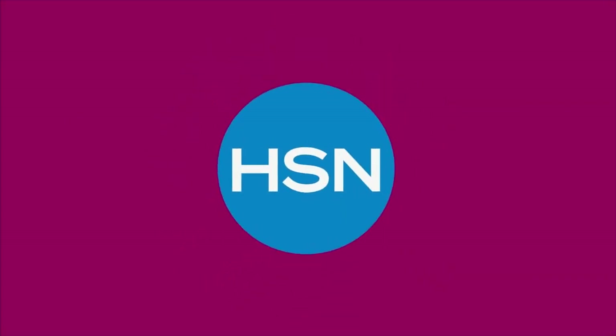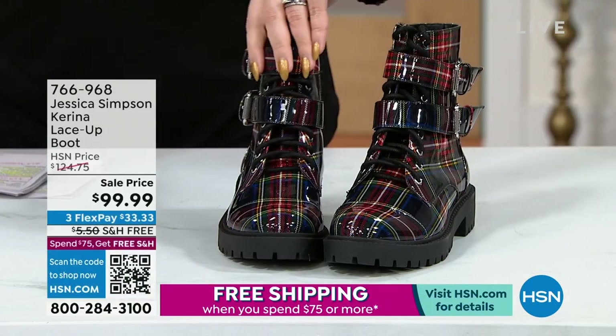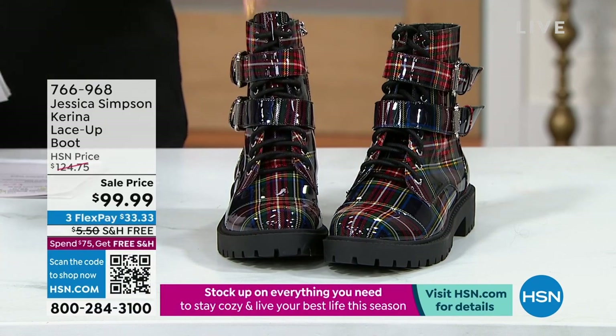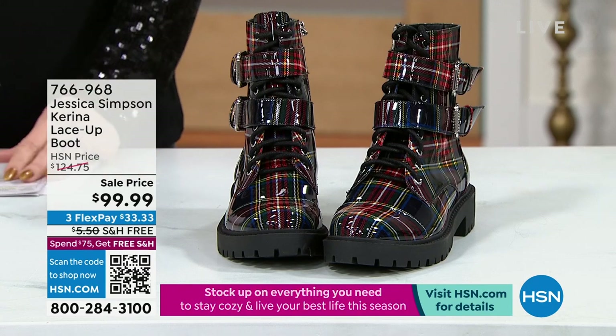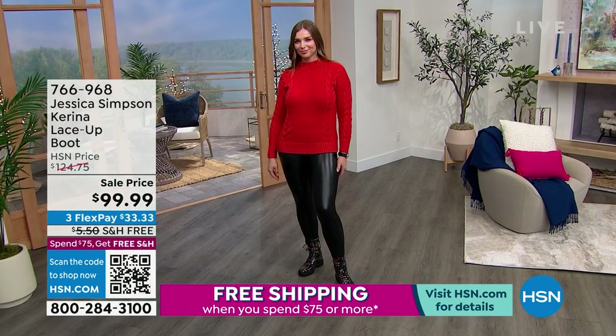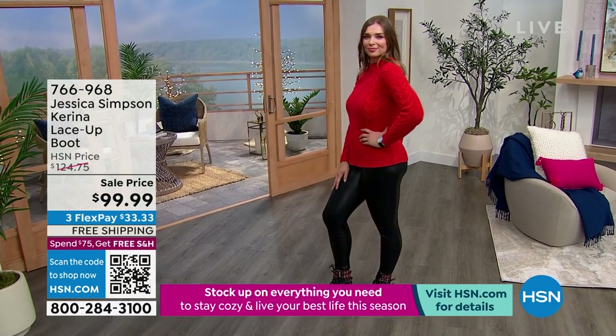Another one I have coming up is from Jessica Simpson — look at how adorable these amazing lace-up boots are. They're like a combat boot but with feminine touches. It's got great buckle details on one side, but it is a zipper in and out, so it's easy to get in and out of those.